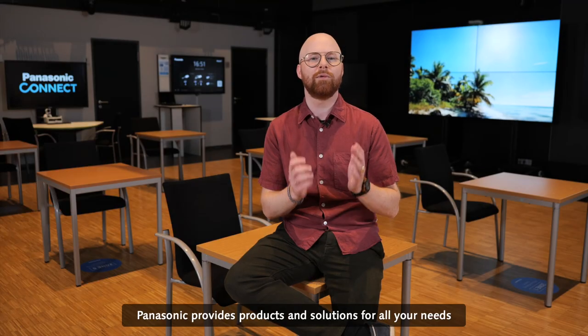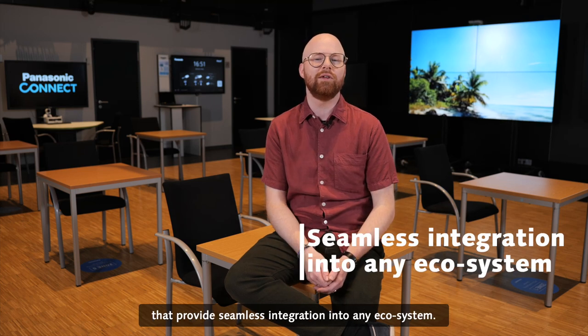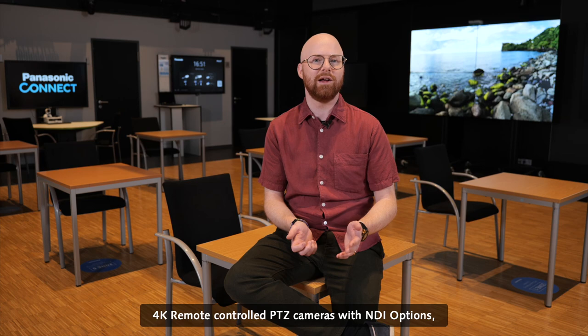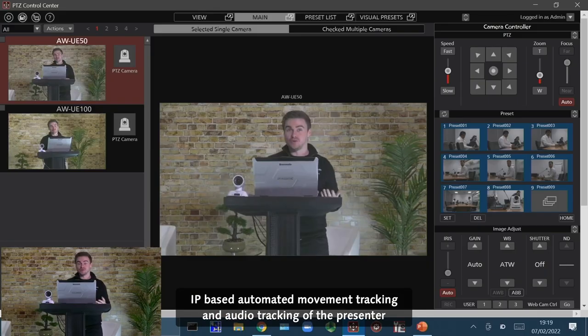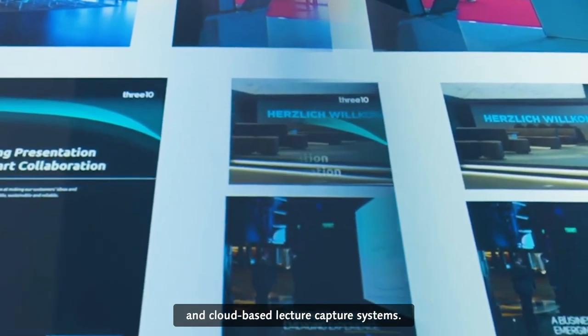Panasonic provides products and solutions for all your needs that provide seamless integration into any ecosystem. Here are some examples: 4K remote control PDZ cameras with NDI options, IP-based automated movement tracking and audio tracking of the presenter, and cloud-based lecture capture systems.